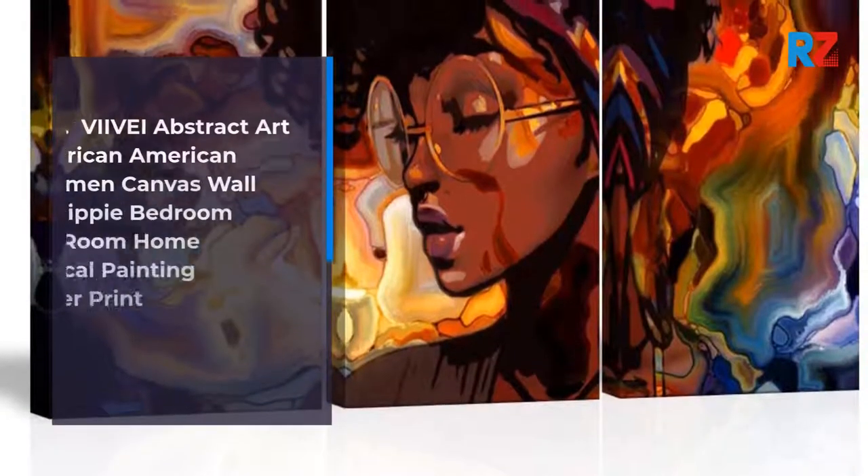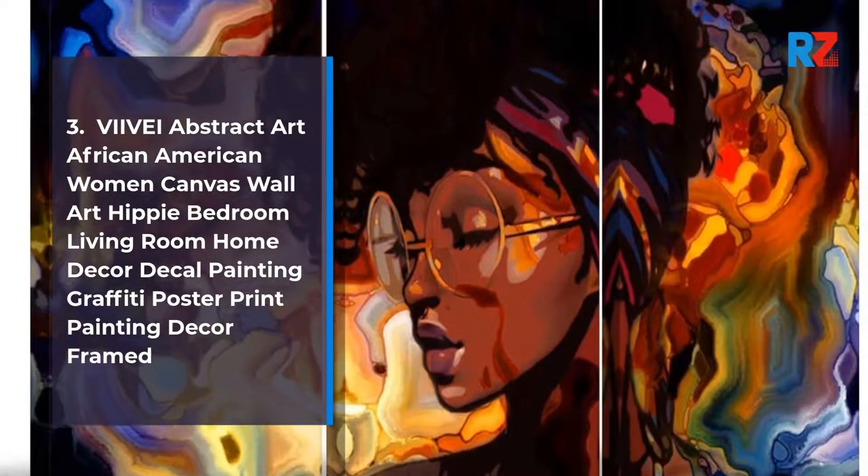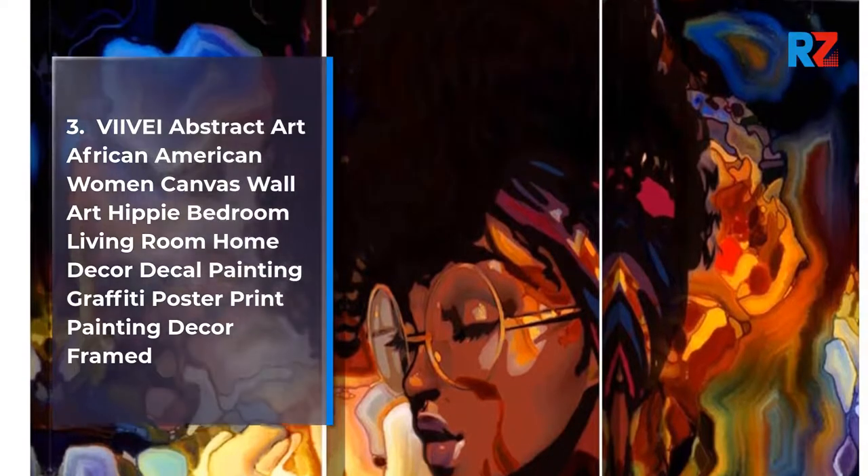3. Vive Abstract Art African American Women Canvas Wall Art Hippie Bedroom Living Room Home Decor Decal Painting Graffiti Poster Print Painting Decor Framed.